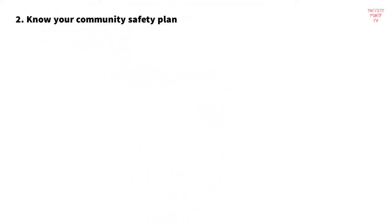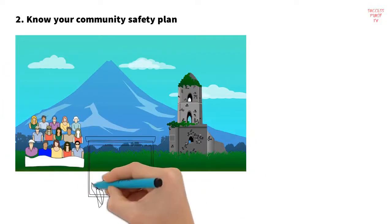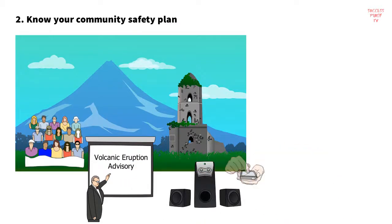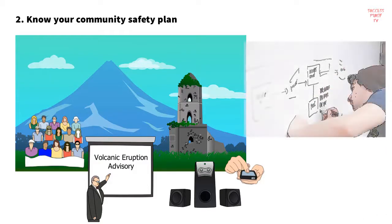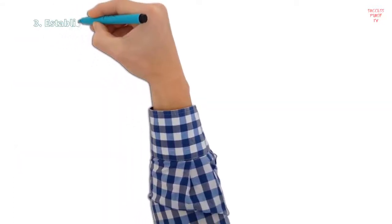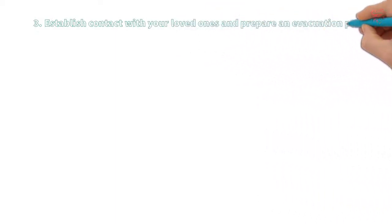Strategy 2: Know your community safety plan. If you are living in or near a danger zone, make sure that you know the latest advisories and warnings from your local authority. Turn on your radio or television to keep yourself updated. Take note of the location of the evacuation area. If advised to stay home for a while, then stay home until further notice that you have to leave.